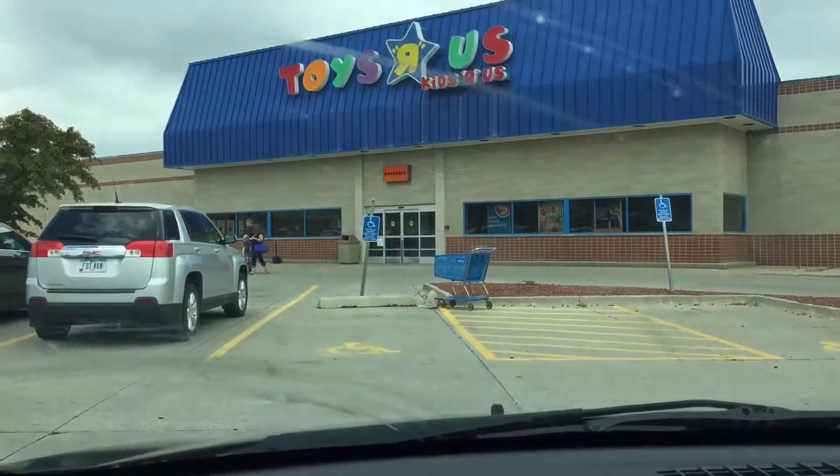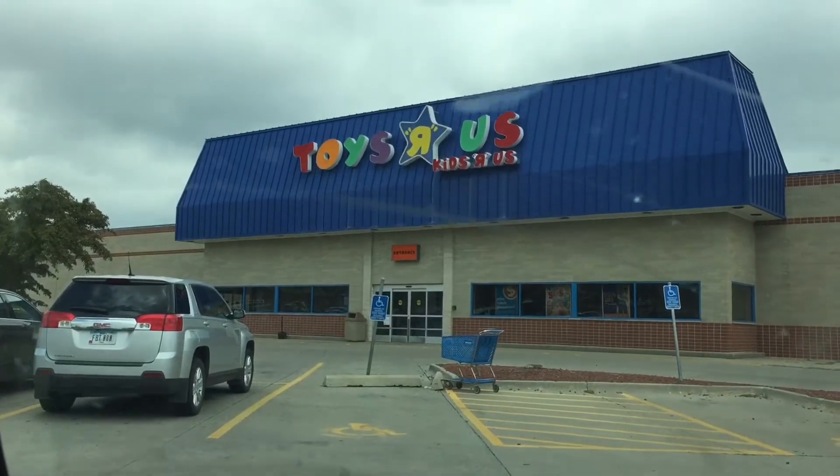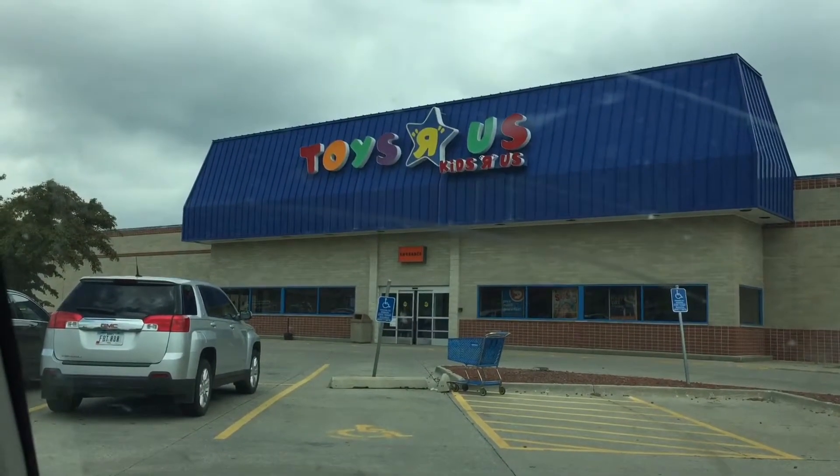Here we are back again with a toy hunt. Today we are heading in for our first stop at Toys R Us.